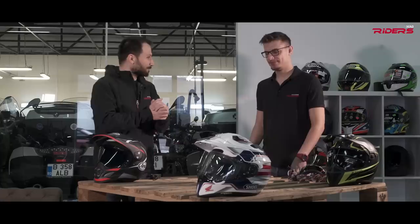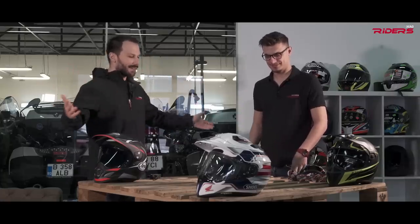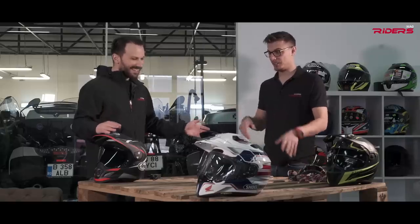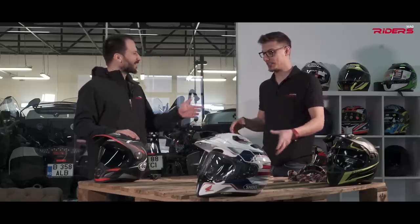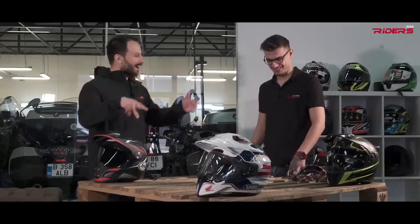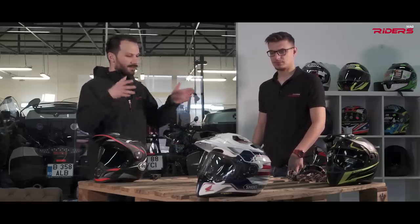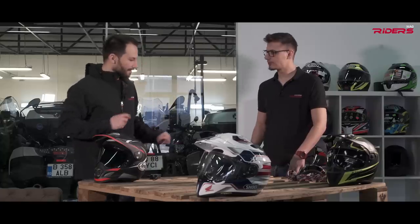We're back in the studio because it's still cold outside — it's winter in our part of Europe. What we have here is probably the best adventure helmets available right now on the market. I've taken a close look, but I think these three are mine and the other two I just picked for this video.